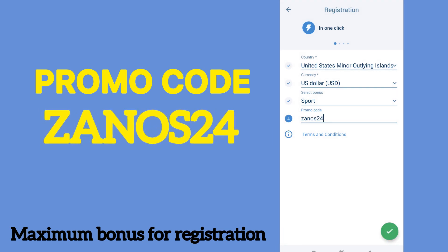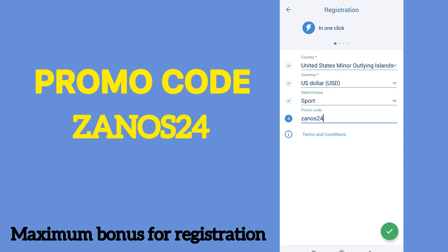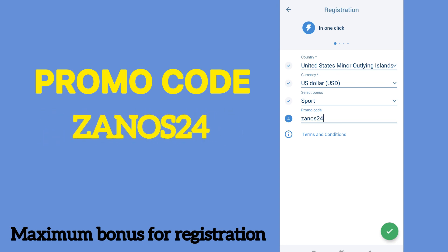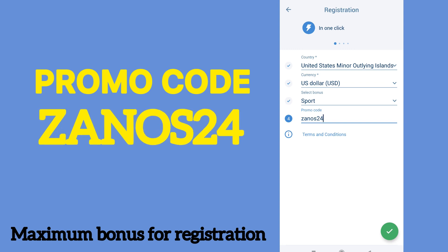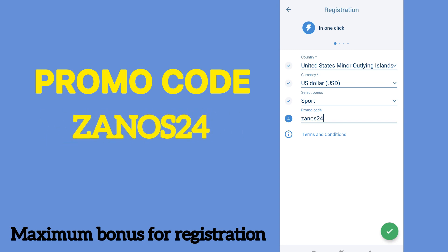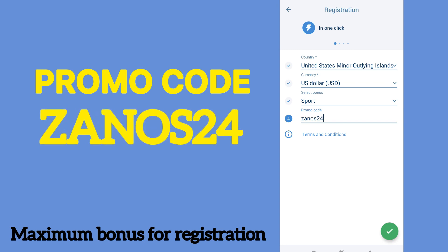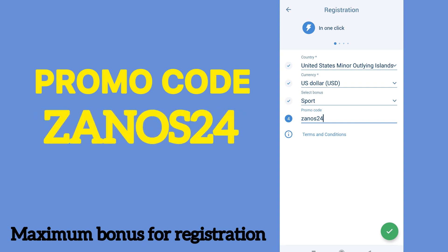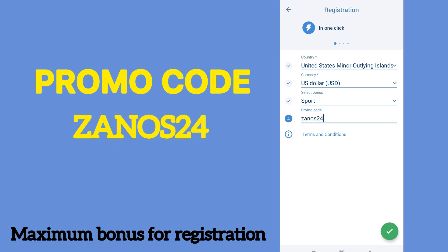Today I will register my account. After loading, we will see our login and password. I recommend that you screenshot this or write it down and save it.